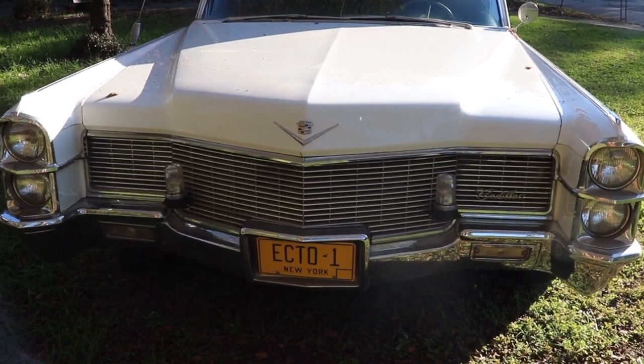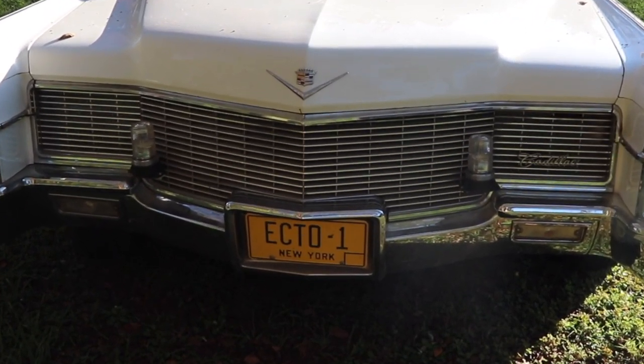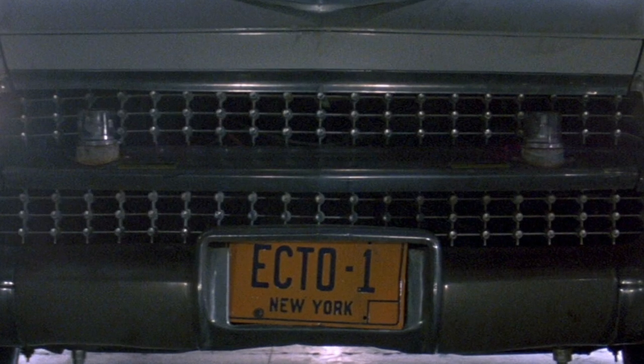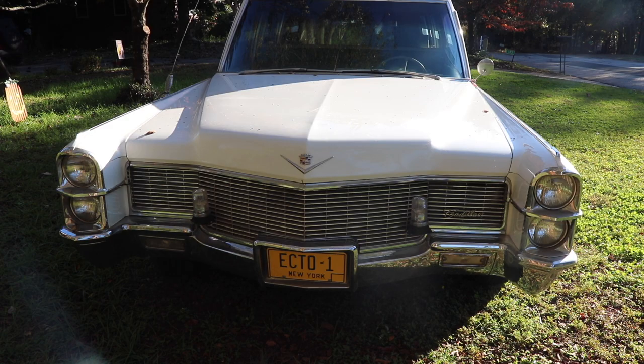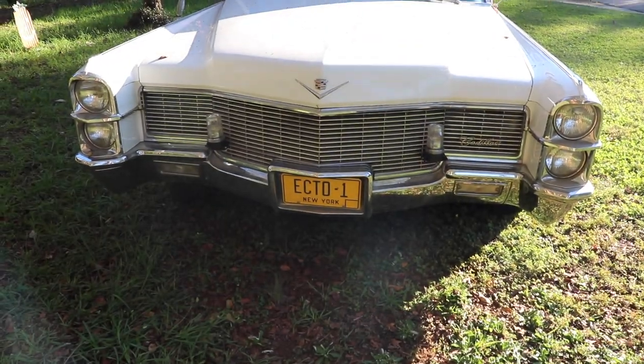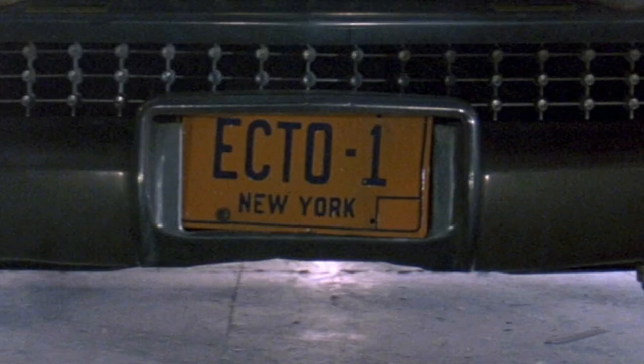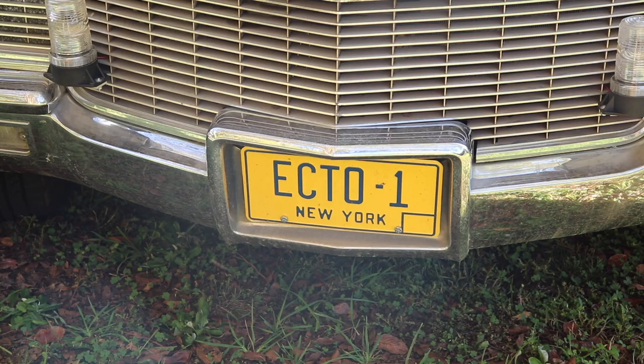Those are obviously not the right strobe lights for the Ghostbuster car. Those were Grimes-like aircraft strobes and I've seen them go for like $800 a piece. I got these for $30 a piece and they look good and they strobe. The license plate — I bought this online 16 years ago and I thought it was amazing, but I've always felt like it's too yellow. I don't know what New York license plates looked like in 1984, but this is not what I pictured.